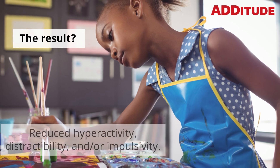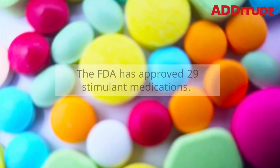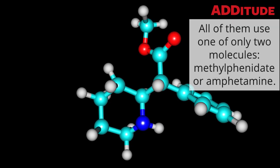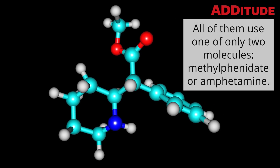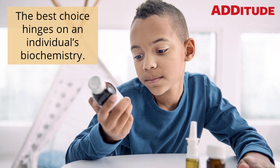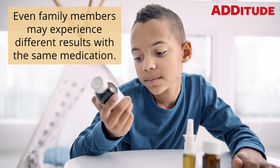The result? Reduced hyperactivity, distractibility, and/or impulsivity. The FDA has approved 29 stimulant medications. All of them use one of only two molecules: methylphenidate or amphetamine. The best choice hinges on an individual's biochemistry. Even family members may experience different results with the same medication.